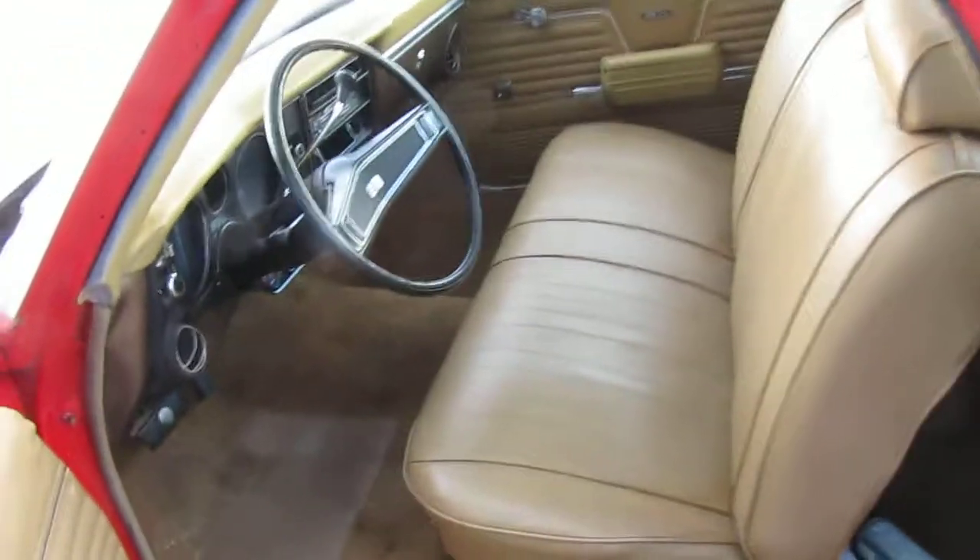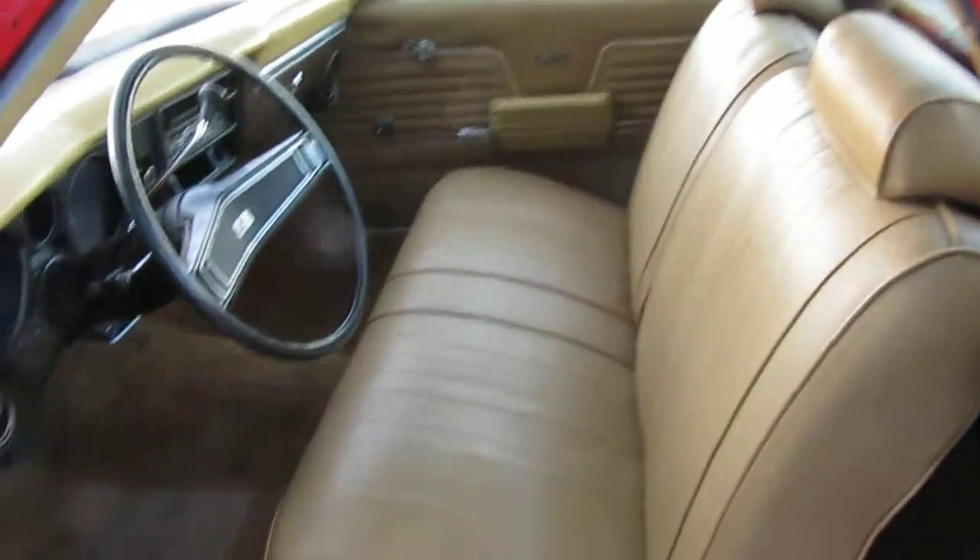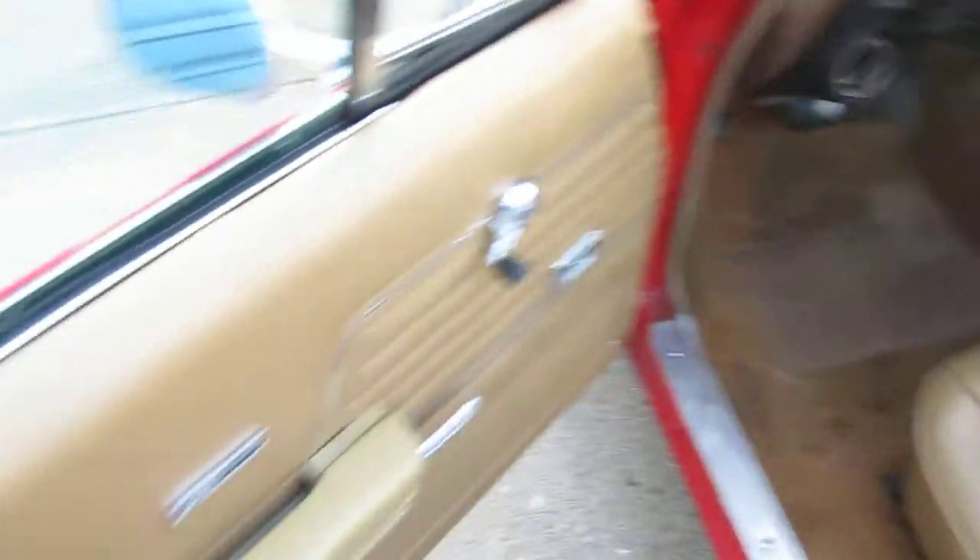Very presentable interior — new door panels, new weather stripping.